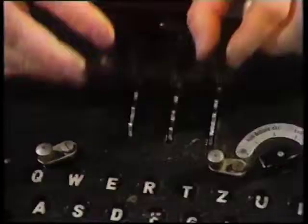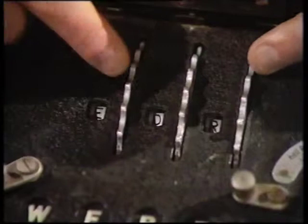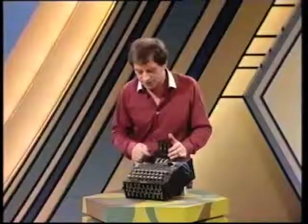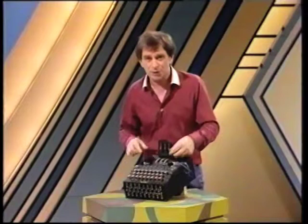It all works with these rollers up here — three wheels. And each time you press a key, they move and set up another set of letters. Now there are 26 letters on each — that's 26 times 26 times 26. But that isn't the end of the complication. There are plugs here at the front, so you can plug in more loops to make the coding much more complex. You can use altogether eight of these drums, and the possible number of ways of coding a message amounts to 200 million million. So how could you possibly crack the code?